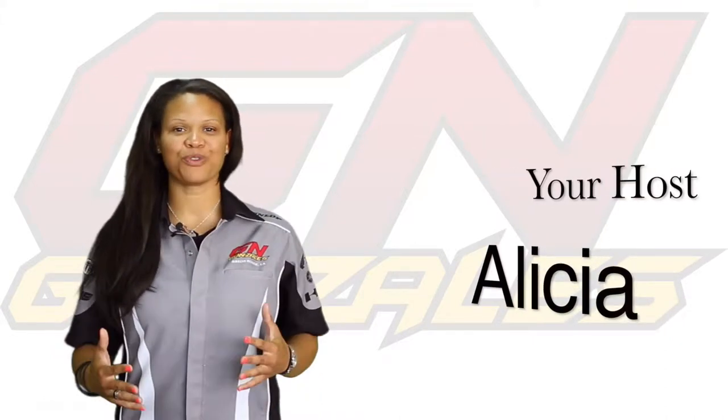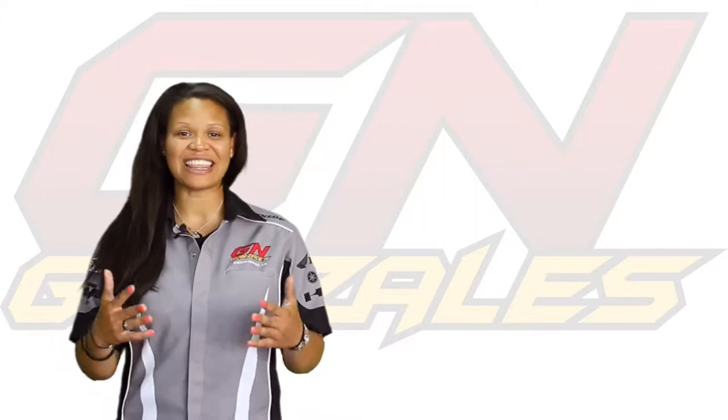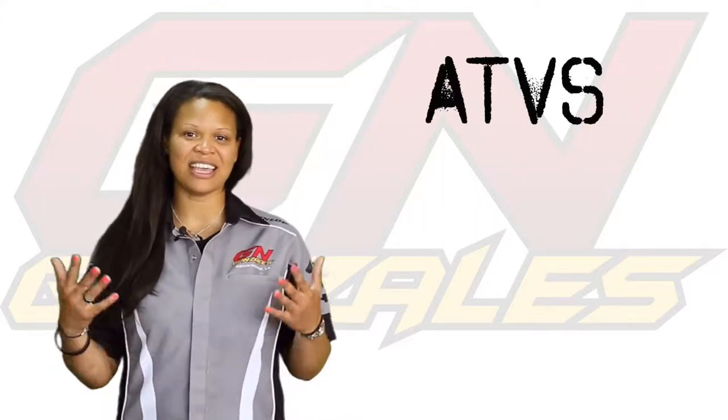Hey guys, here at Gian Gonzalez we have a passion for riding. We want to educate you so that you're safe, but also promote the motorcycle industry. In this episode we're going to talk about ATVs and the different types.